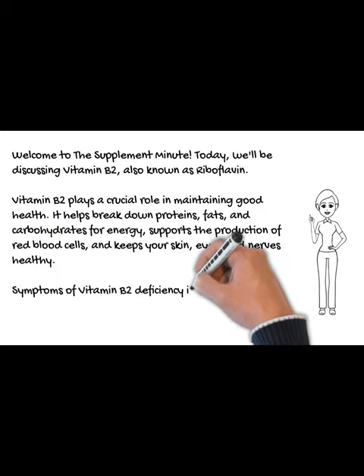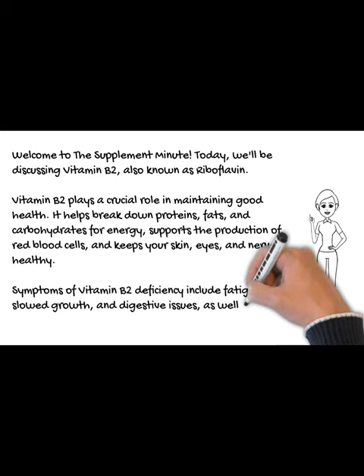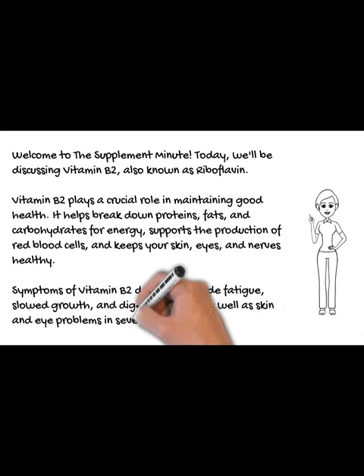Symptoms of vitamin B2 deficiency include fatigue, slowed growth, and digestive issues, as well as skin and eye problems in severe cases.